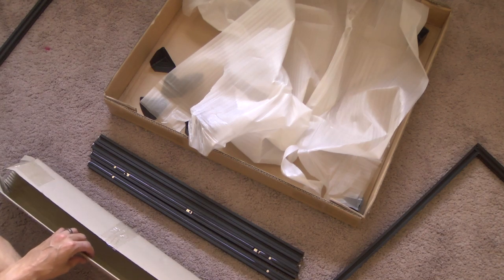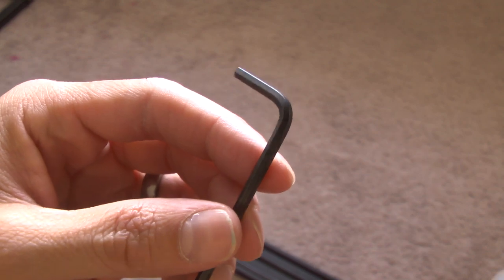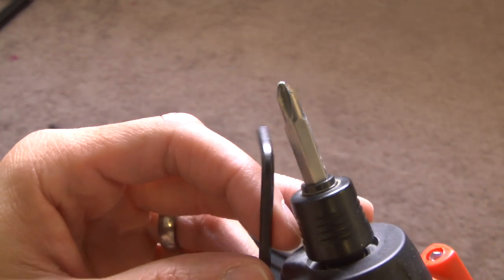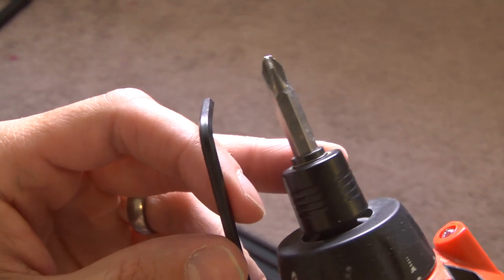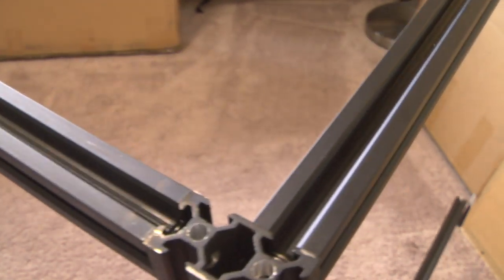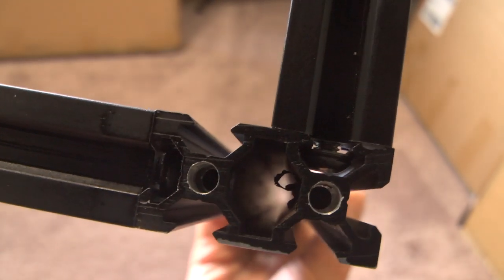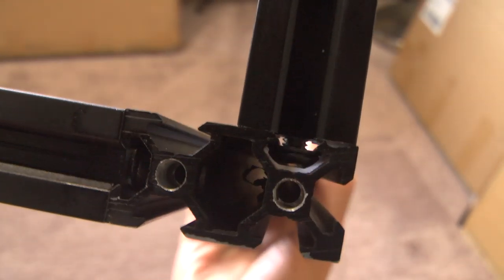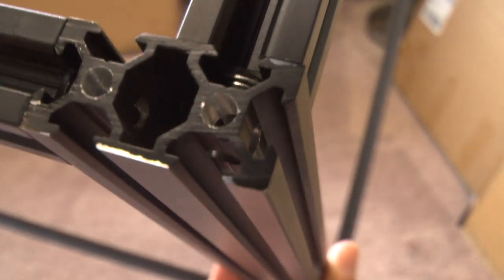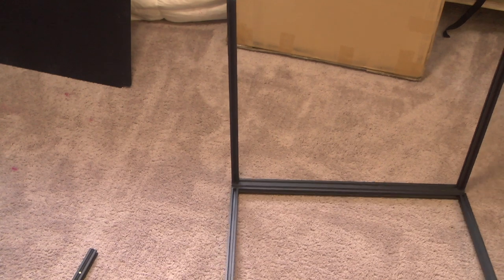I pull out my tools — they use a hex key screw system. I did go to Home Depot thinking I could find a hex screw for my power screwdriver, but I couldn't, so I had to resort to the free hex key they include. You can kind of see how it interlocks — it's super strong, very sturdy, but very tedious. It will do a number on your fingers and wrist because there's just a lot of tightening up.